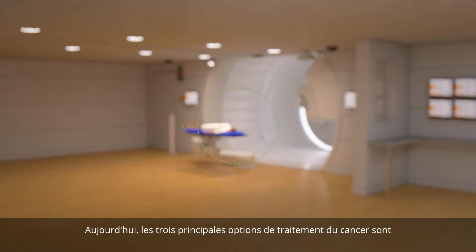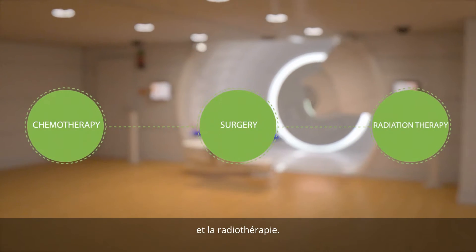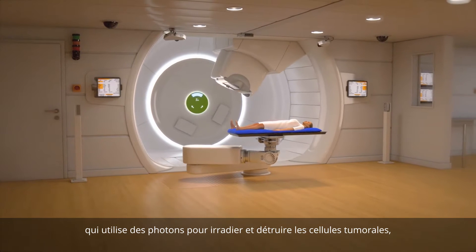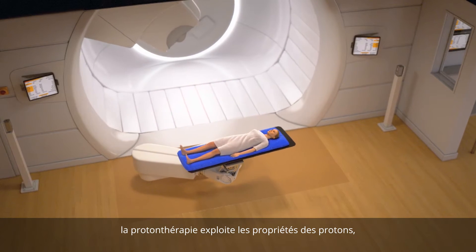Today there are three main types of treatment to fight cancer: surgery, chemotherapy, and radiotherapy. Unlike traditional radiotherapy that uses photons to irradiate and kill tumor cells, proton therapy is an advanced form of treatment using protons.